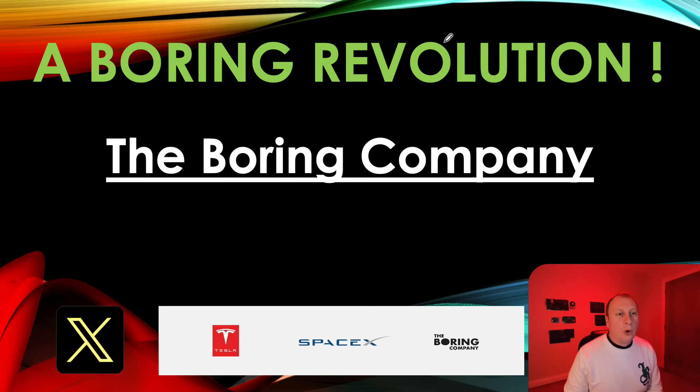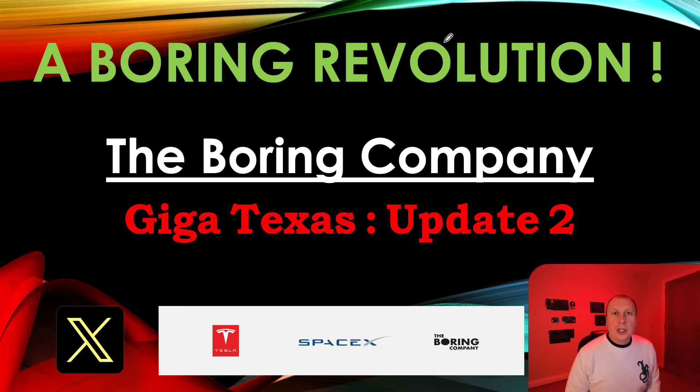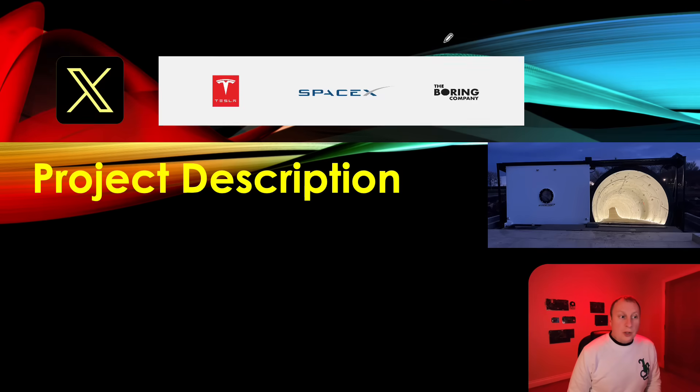Hello, welcome back to A Boring Revolution, your number one news source for everything in regards to The Boring Company. This is our second update on the brand new tunnel project at Giga Texas, undertaken for a client called Tesla. This is a very intriguing project because we've not seen a proper collaboration between these two companies. The Boring Company and Tesla obviously have the Elon Musk link, but for a lot of reasons this project makes a lot of sense — both efficiency and safety reasons.